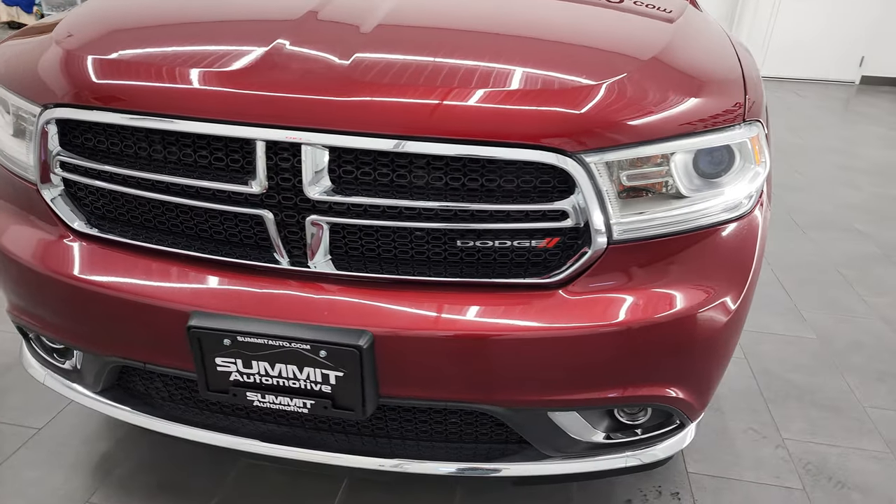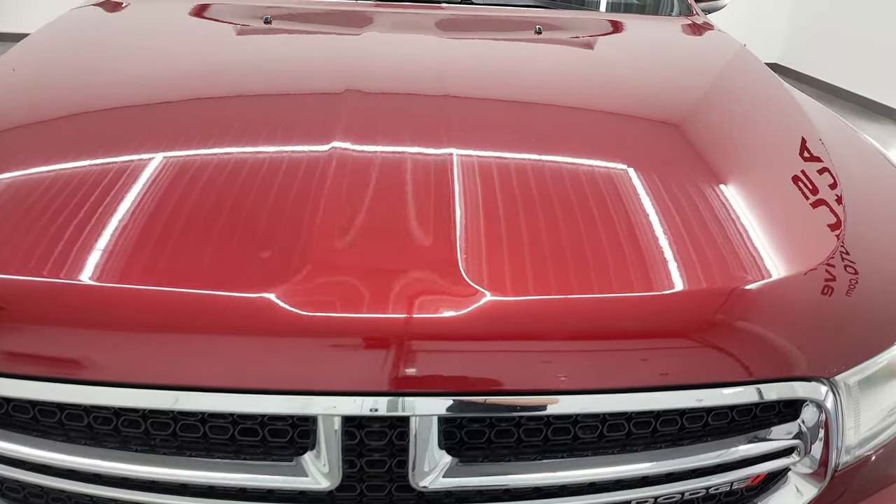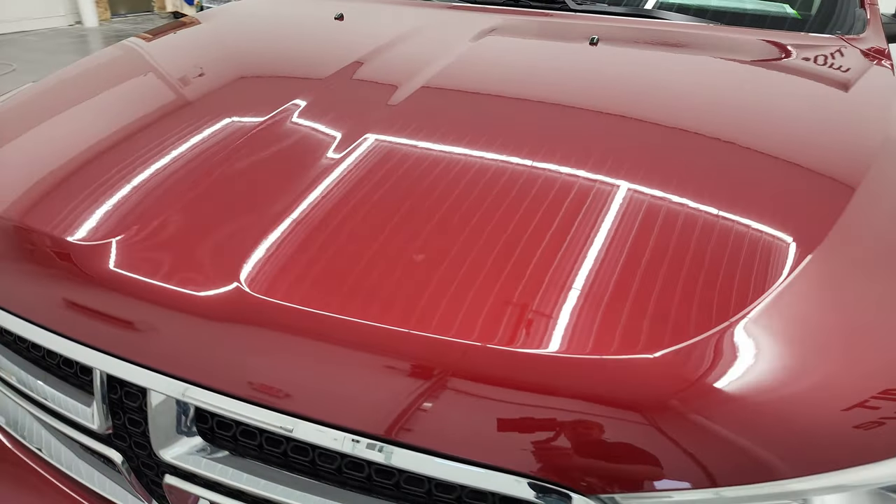We're going to go all the way around, start it up, take a look under the hood, and check out all the options on the interior.